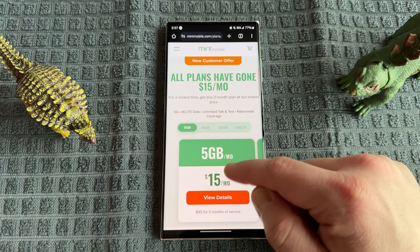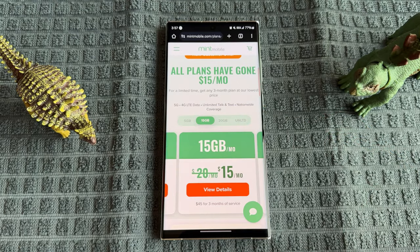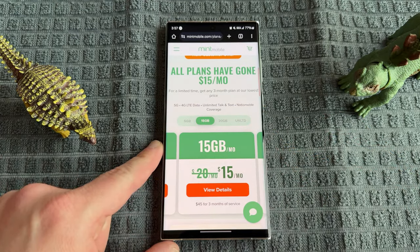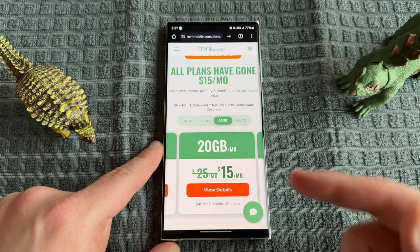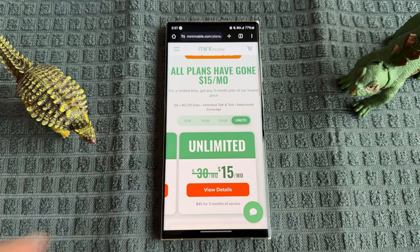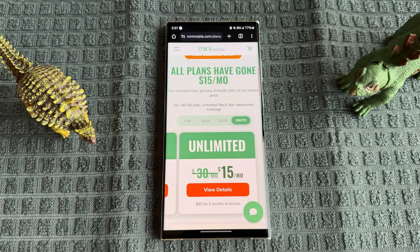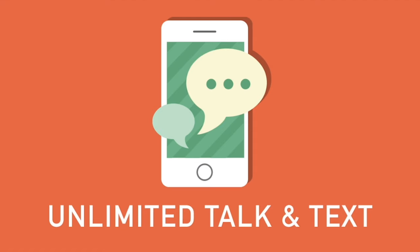They have four different plans: a 5 gig plan which is usually $15 a month; the 15 gig plan which is usually $20 a month but right now is $15 a month; 20 gigs a month for usually $25 but now $15 a month, saving you $10. The best deal right now is the unlimited plan because it's usually $30 a month and you get it for $15 a month for a limited time — so act soon if you want to get in on this.